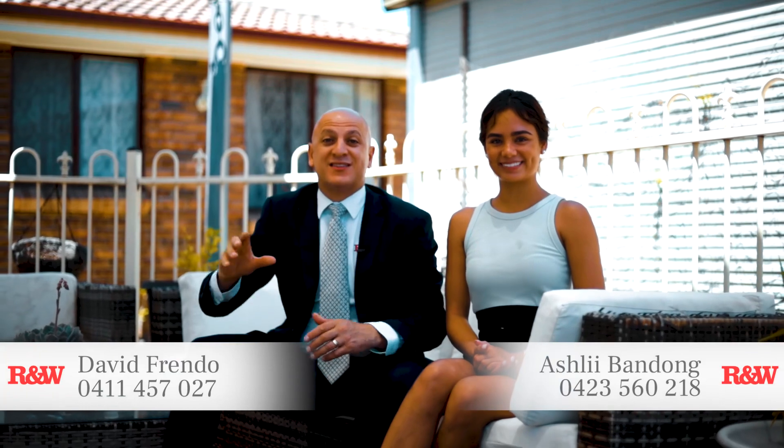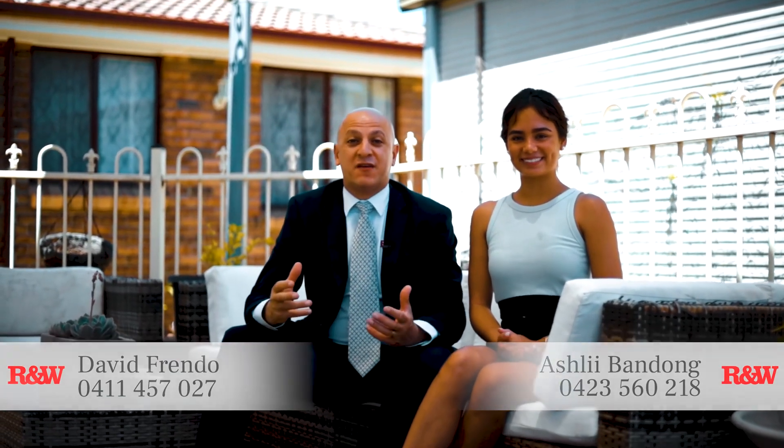Imagine this — in-ground saltwater swimming pool, separate spa, covered entertaining area, plus a teenage retreat. All this set on 570 metres square. A perfect family home. David and I look forward to seeing you at our first open home.